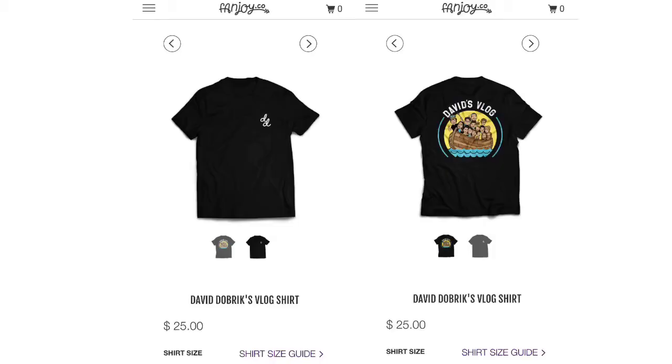I love David Dobrik so much — marry me! David and Liza are by far my favorite couple on YouTube, so I was so excited to order this merch. I'll insert a picture of what it looks like on the website. Let's get to unboxing!